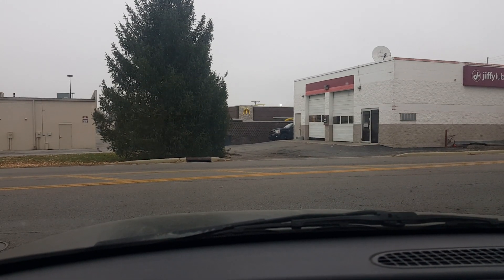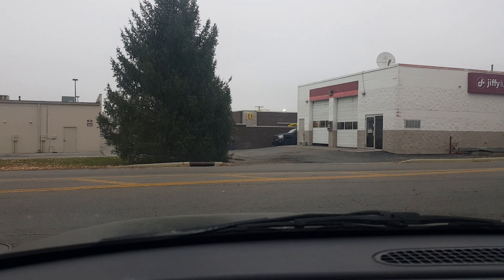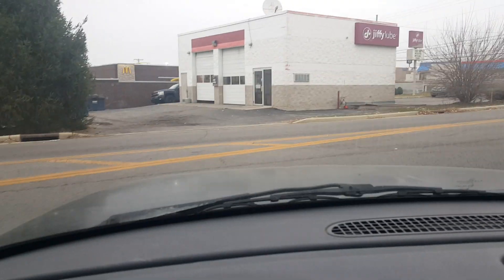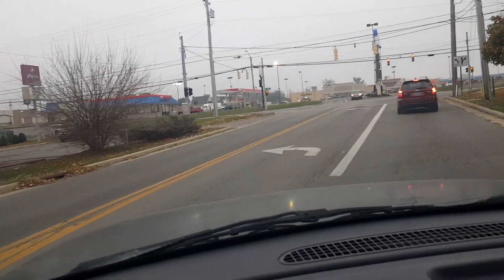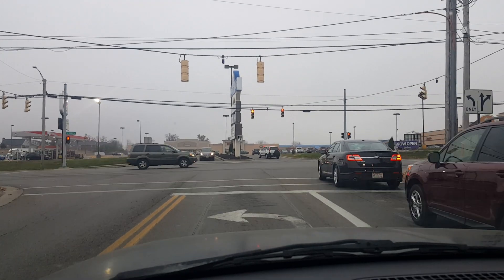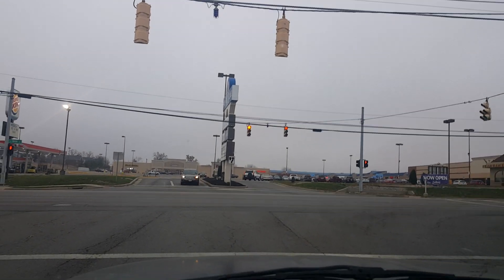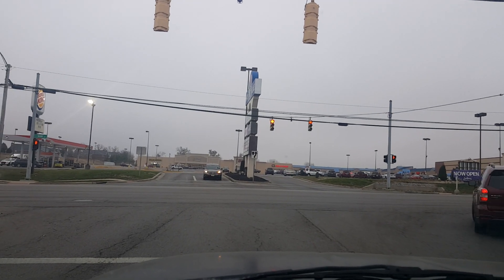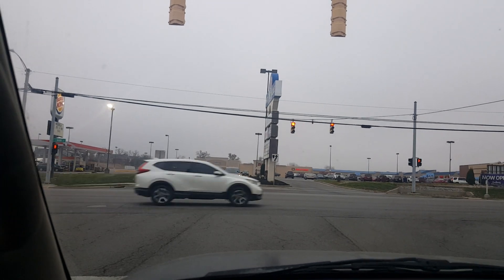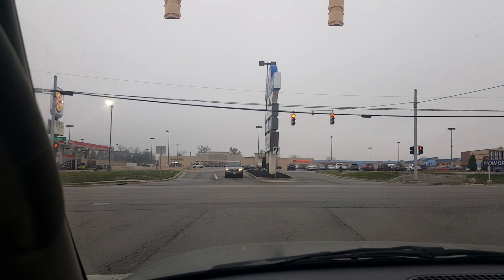Hello YouTube and welcome to another general vlog video. Well, guess what today is? Today is Veterans Day, and I figured on Veterans Day, what better day to run to — you guessed it — Goodwill. So today is going to be a Goodwill shopping day. Hopefully we find something good.